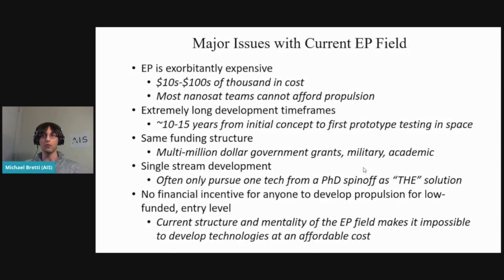Some major issues with the current electric propulsion field: EP is extremely expensive — we're talking tens to hundreds of thousands of dollars. Most nanosatellite teams can't afford propulsion. Development timeframes are extremely long, usually around 10 to 15 years from initial concept to first prototype testing in space. Funding structures rely on multimillion-dollar grants with single-stream development, typically as PhD spinoffs. There's really no financial incentive to develop propulsion for low-funded, entry-level platforms, and the mentality of the field makes it nearly impossible to develop these technologies at an affordable cost.